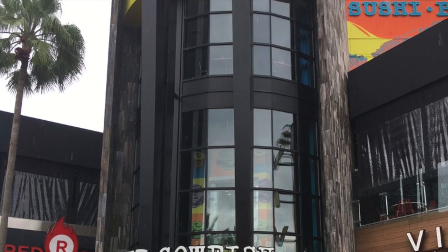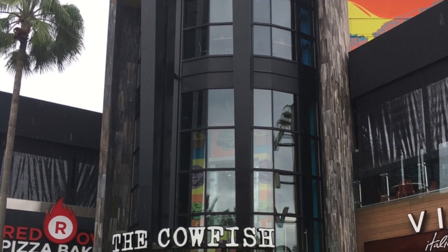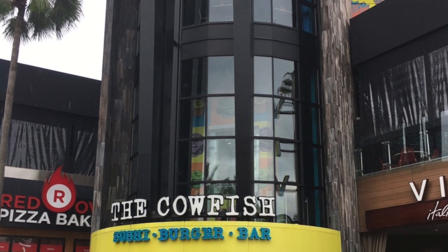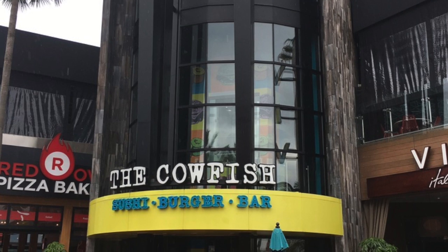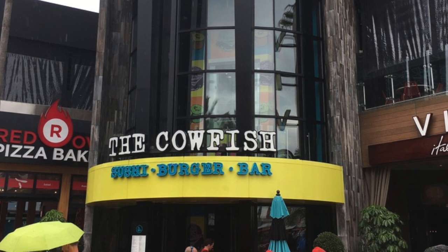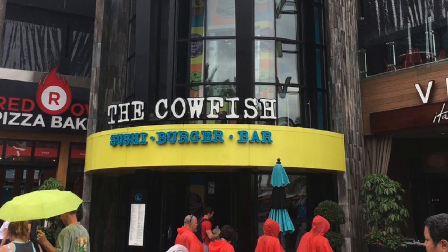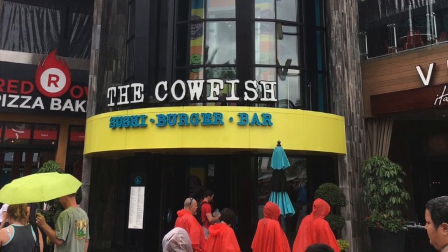Good morning again, ladies and gentlemen. It is Tim Tora coming at you, and today is Friday, June 30th, 2017, continuing on my family's trip to Universal Studios in Orlando earlier this month. We did eat at the Cowfish Sushi Burger Bar at Universal CityWalk on Tuesday, June 13th for dinner. So I'm going to take you through everything, and here we go.